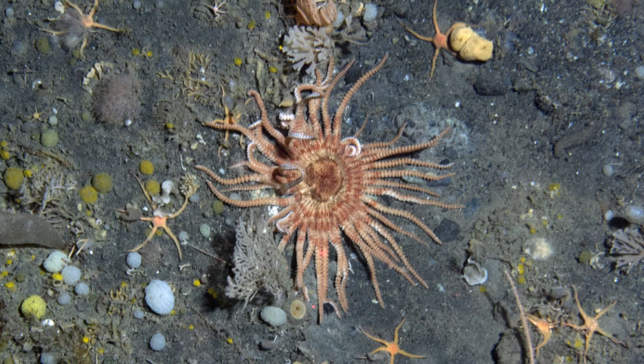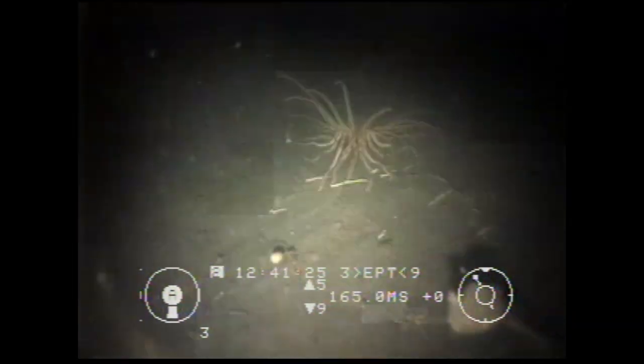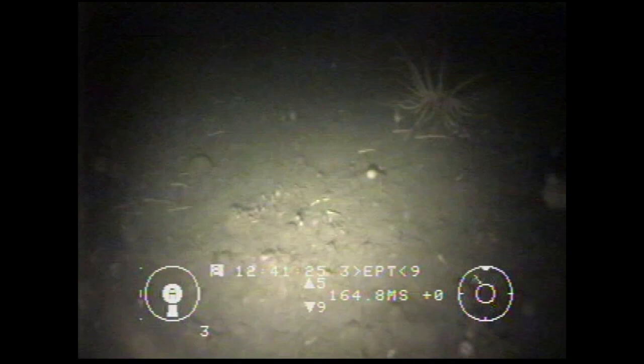Unlike most asteroids who only feed from things they find on the ocean floor, Labidiaster has been observed to hold its arms up in the water column to catch particles floating by.